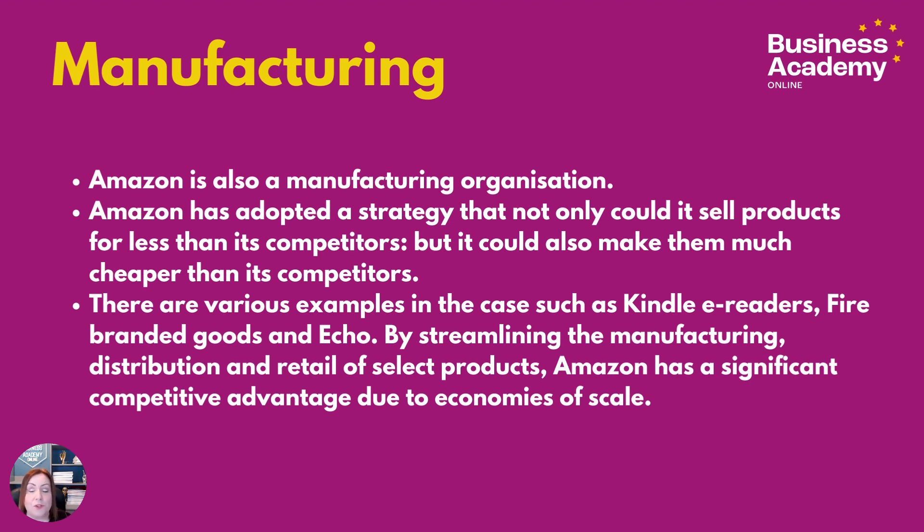Manufacturing. Amazon is also a manufacturing organisation. They've adopted a strategy where not only could they sell products for less than competitors, but they could also make them much cheaper. There are various examples such as Kindle e-readers, Fire-branded goods, and Echoes. By streamlining the manufacturing, distribution, and retail of select products, Amazon has a significant competitive advantage due to economies of scale — this relates to reducing time to market.